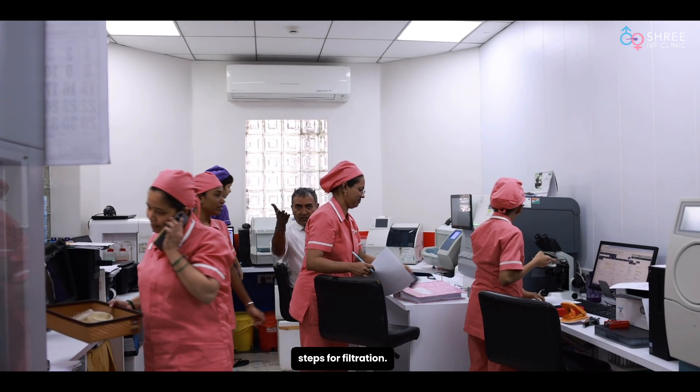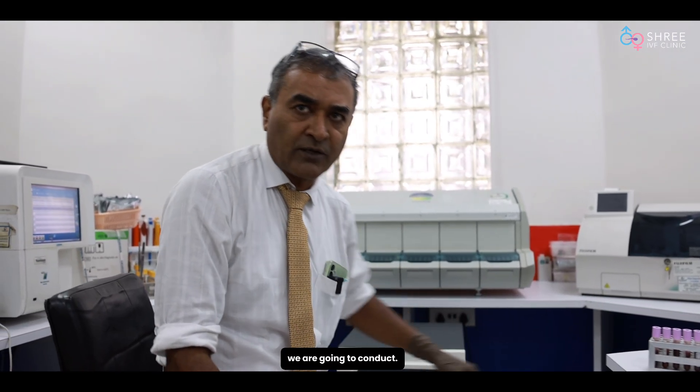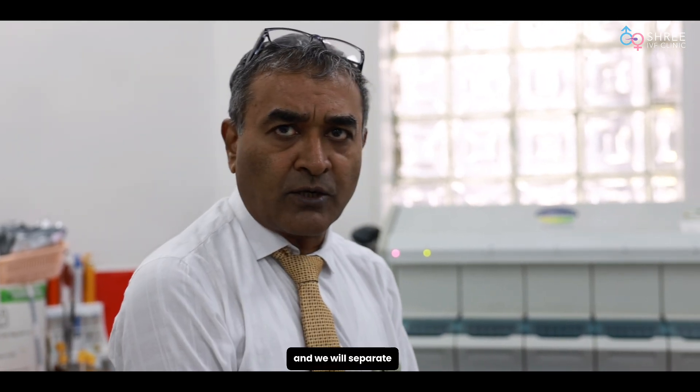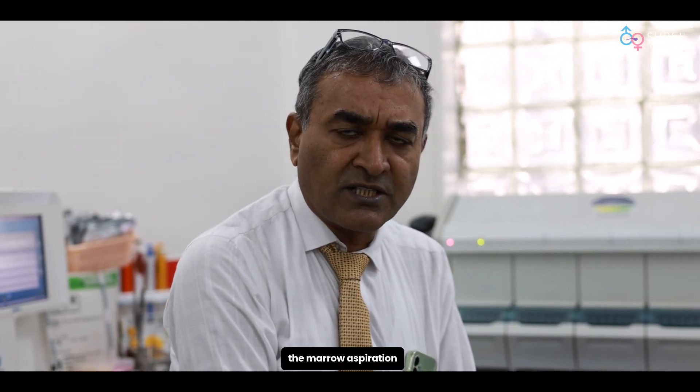These processing steps are called steps for filtration. We have aspirated the marrow from the patient on whom the stem cell therapy is going to be conducted. We use a brushless motor centrifuge and rotate it at a speed of 3000 rpm for at least 15 to 20 minutes to separate out the cells.